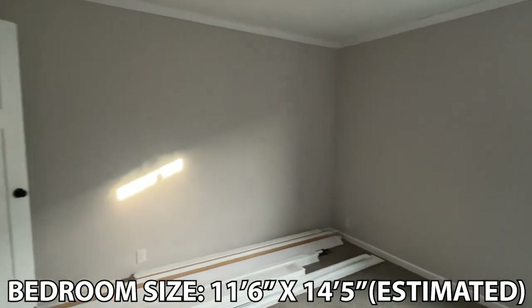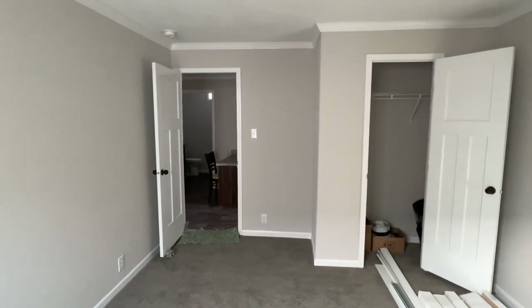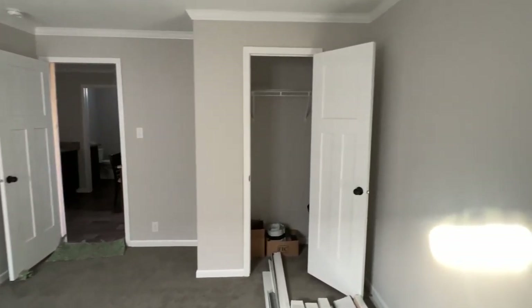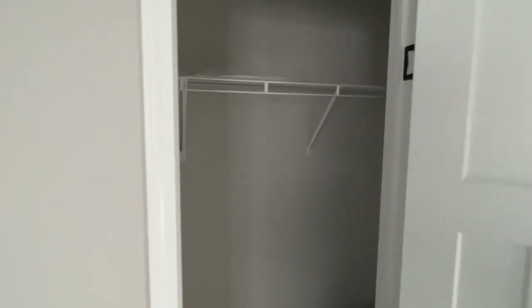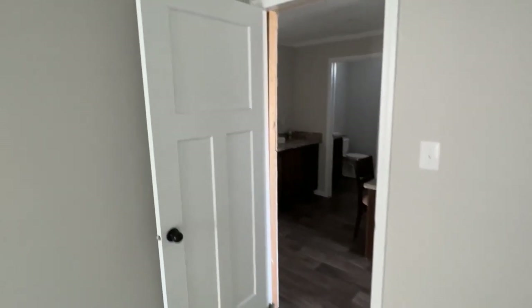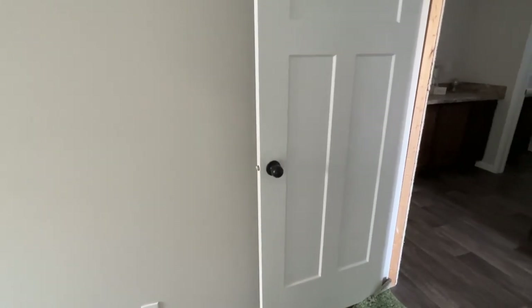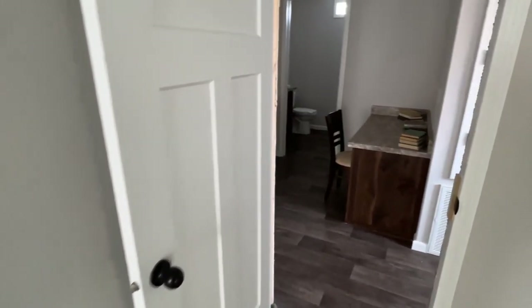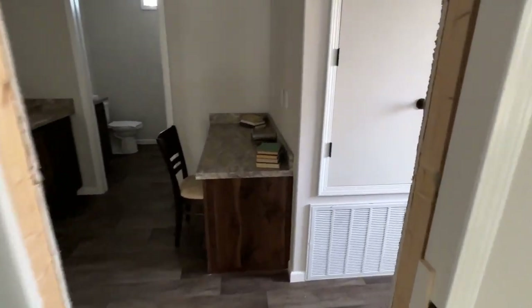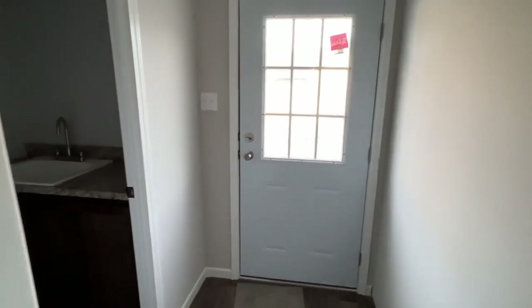And then the other bedroom is right here. Make sure to give you a shot of the crown molding. I really like these interior doors — this is a Champion home. I've seen this door in some of their other homes at their other location I visited yesterday.